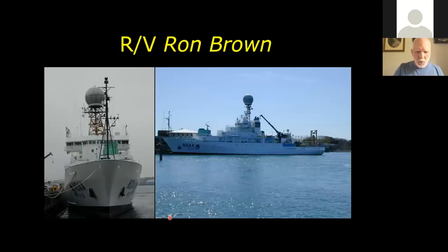Ron Brown was one of the vessels we used for ROV operations. Our Mountains in the Sea research group received funding for a number of cruises. We bolted down a couple of containers on the back deck as operations vans for running the ROV and just dropped the ROV off the back deck.